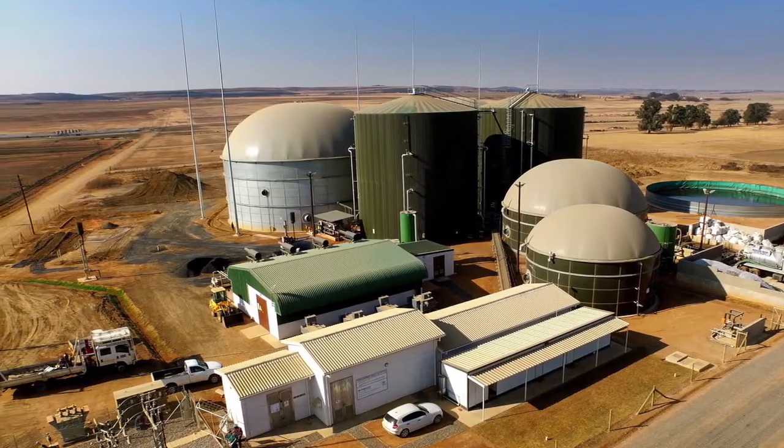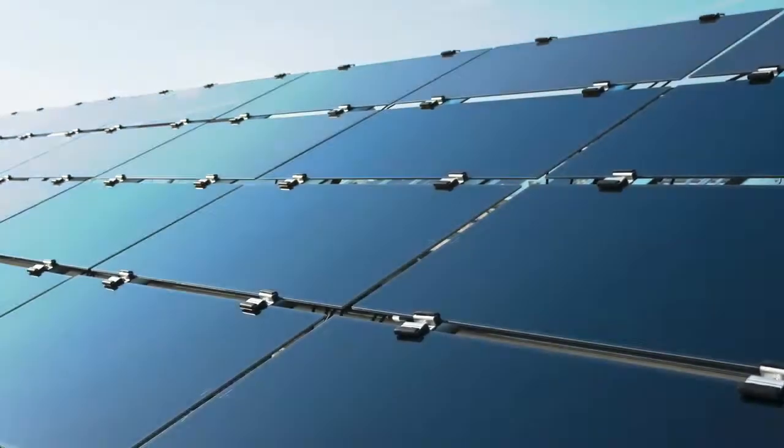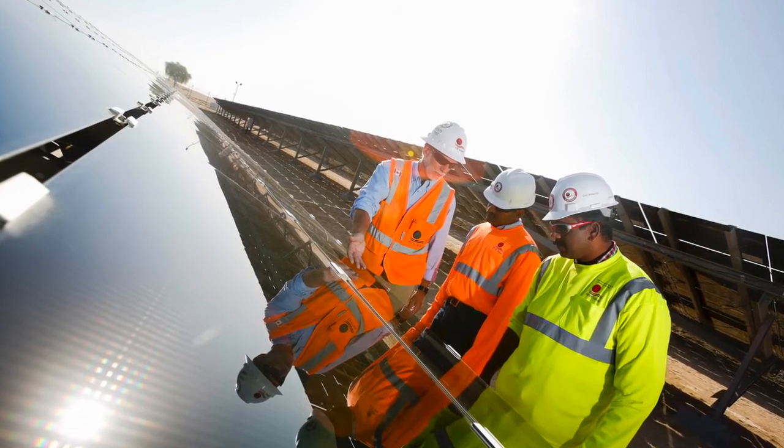Another typical example is a project we're doing in Mozambique — the Bank of Mozambique — where there is a very large development currently under construction for banking facilities as well as general commercial facilities. This required security of electricity supply and we provided that. The most recent one is our own facility in Isando, where we've covered the roofs of all the industrial buildings with solar panels to provide our own electricity rather than buying from Eskom.